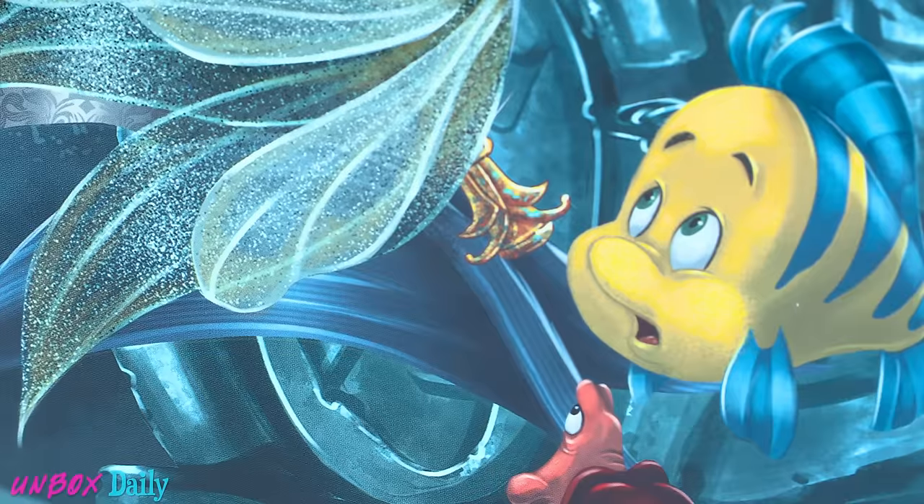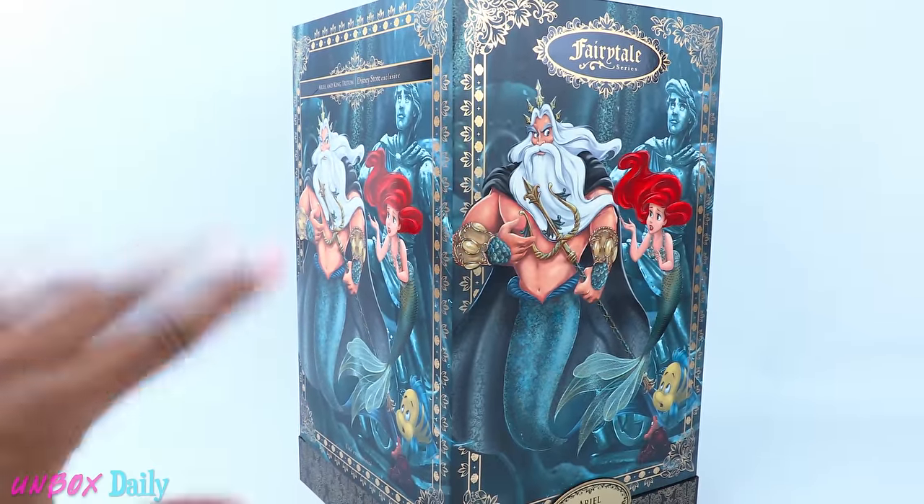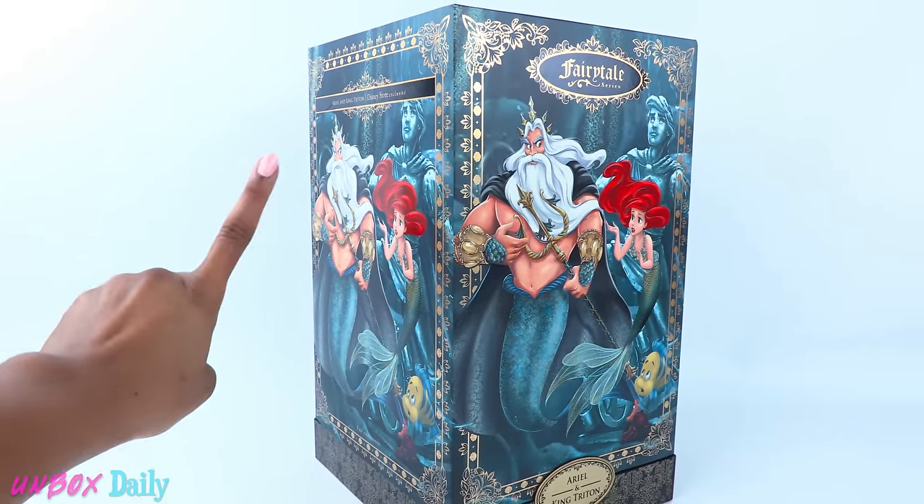Move out the way! They're mine! Yeah, it was getting bad. But the other day, I just happened to walk into the Disney Store and they had one left! Yay!